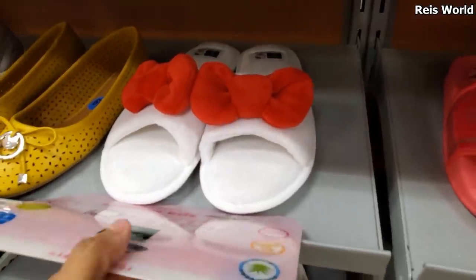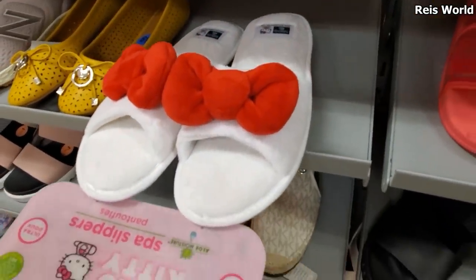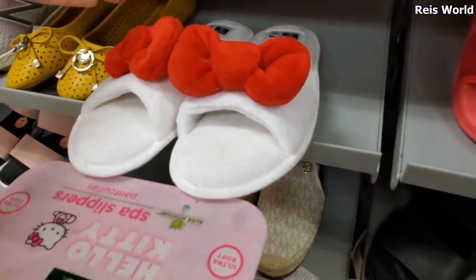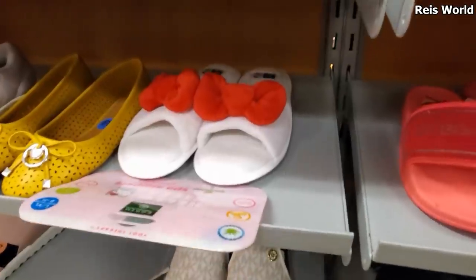$5.99. Look how cute - I found Hello Kitty slippers. Oh my gosh, so adorable. But I feel like if you wear white, for me, it gets dirty like really fast. My dog would slobber that up.